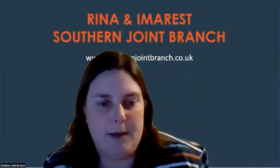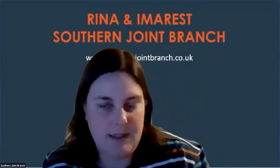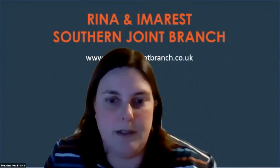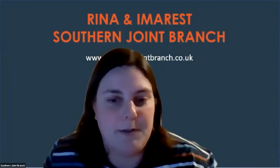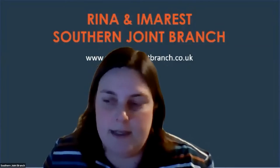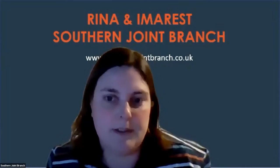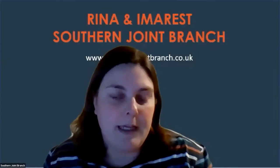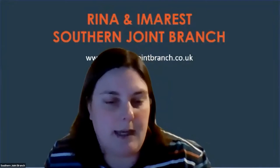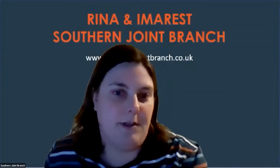For those of you who weren't here for the last lecture, these lectures are recorded and put on YouTube. For the Q&A, you have the option to raise your hand and I will promote you to panellists so you can speak and ask your question. If you would rather not be recorded, you can post your question in the Q&A chat anonymously and I will read your question out for you.